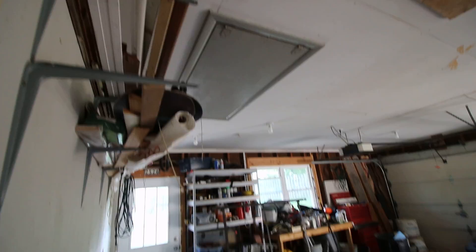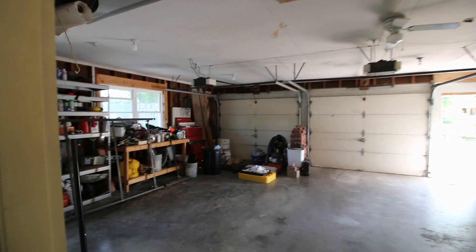We also have a new attic storage space, two remote openers, and it's a very nice garage.